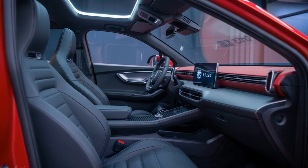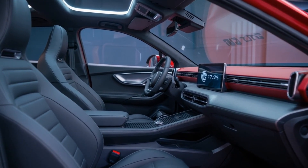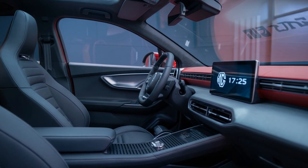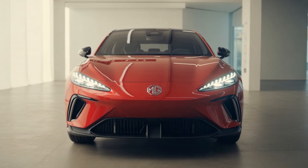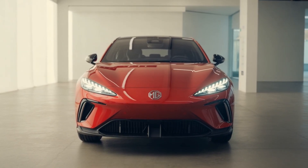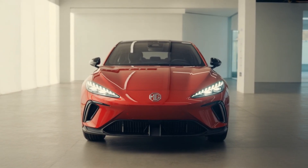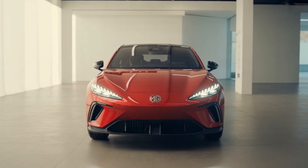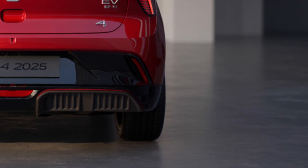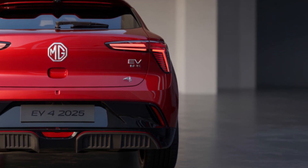With Tesla's Model 2 and tariff wars heating up, MG4's blend of performance, range, and tech could dominate the mid-tier EV space. If these rumors hold, it's a paradigm shift. What do you think — will MG redefine affordable performance? Smash that like button if you're excited, and subscribe for more leaked futures.